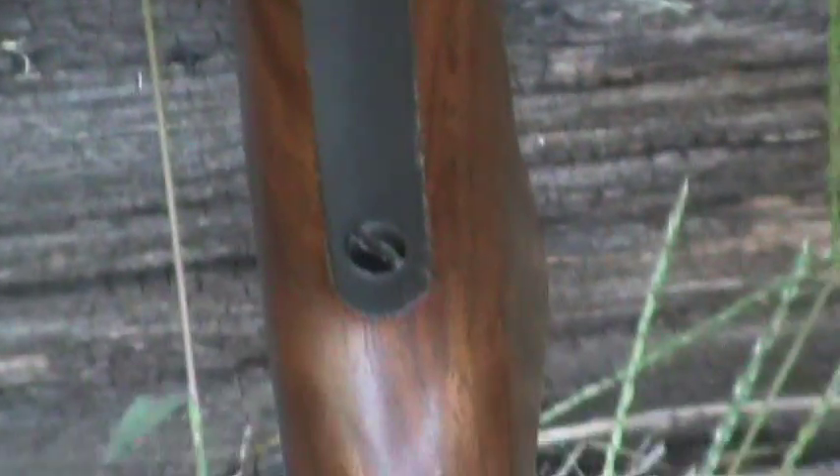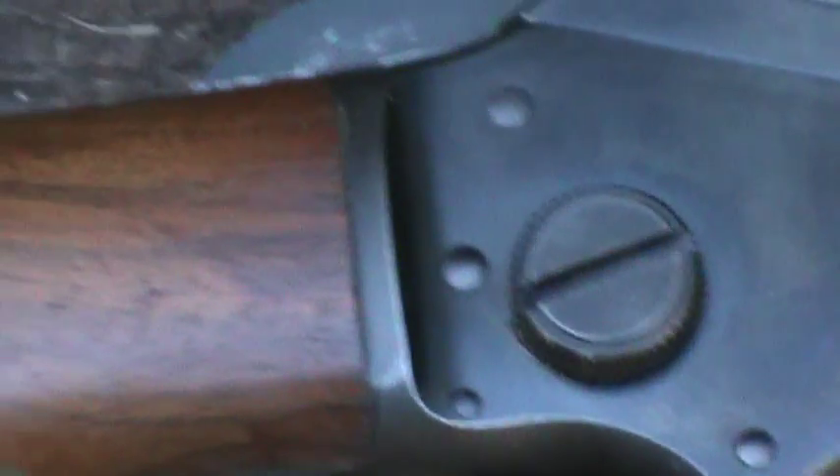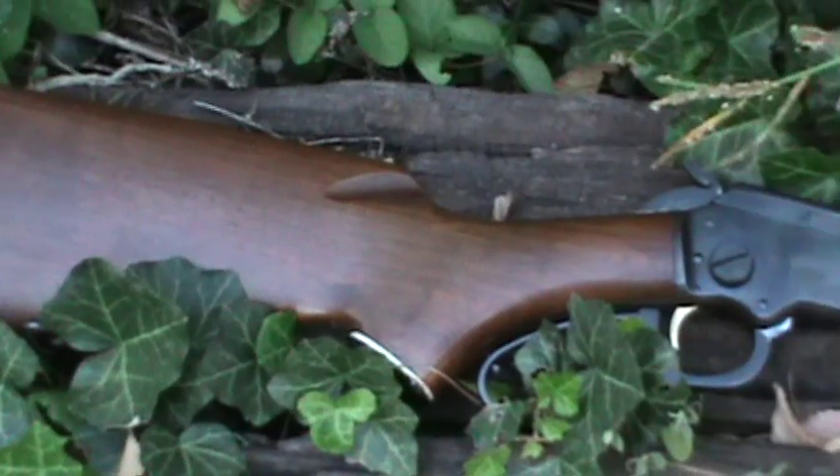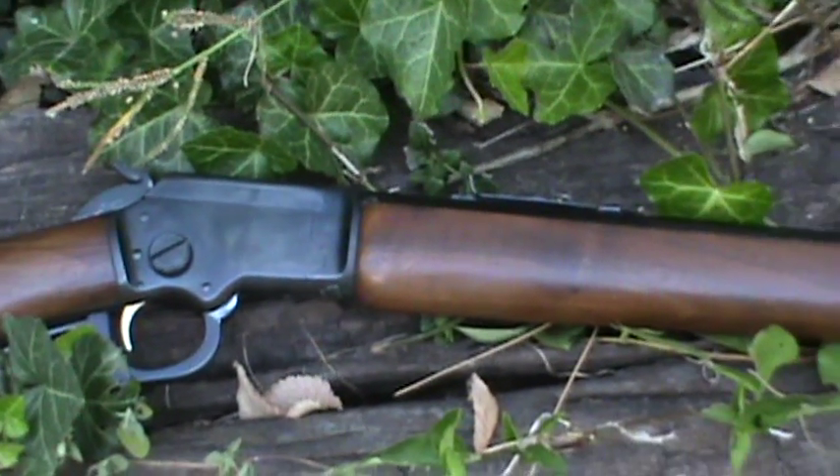And that's a top-down view, looking down on the rifle. We'll turn it here and lay it flat on the wall to give you a look at the rifle from back here and pan along.